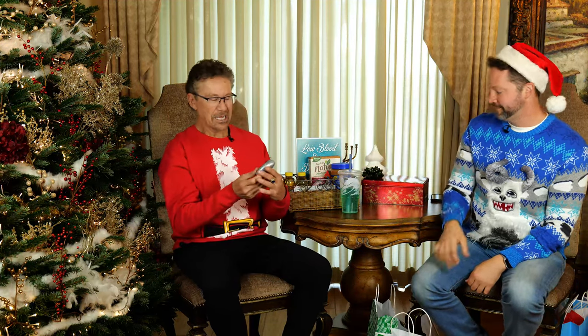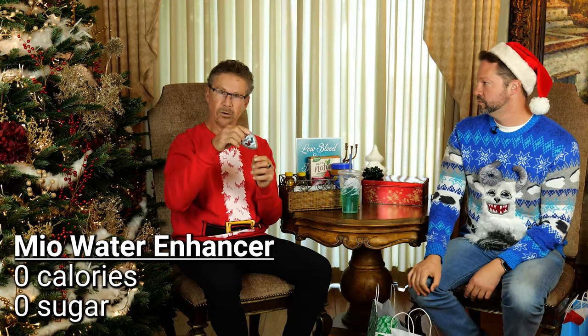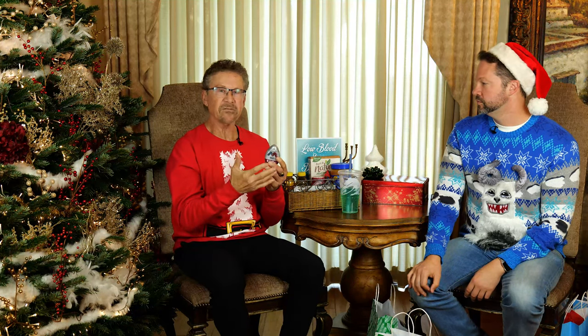Mio is a non-caloric flavored liquid you put into water. They have about 15 flavors and it doesn't have carbonation. You can also get Mio with vitamins or caffeine. You can take it to the airport, squirt it in a water bottle, or make your own pitchers at home. You can also mix it into plain yogurt with no flavoring for a great low-calorie snack.